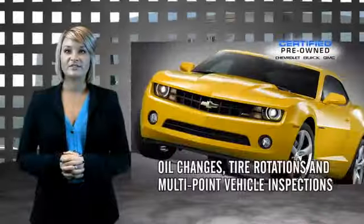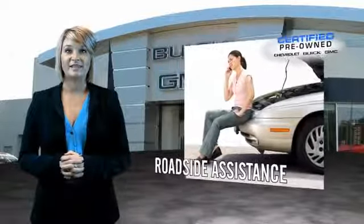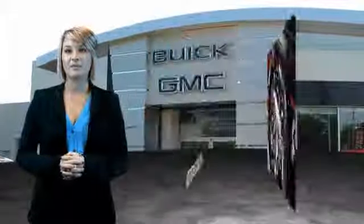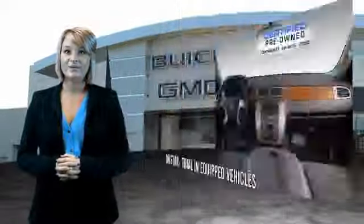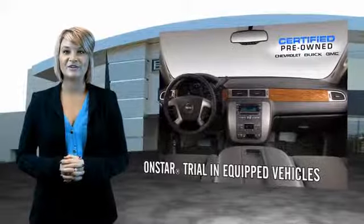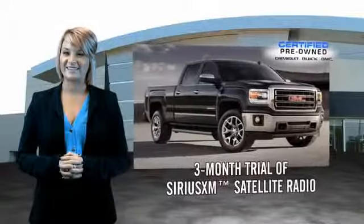For owners of a certified pre-owned GM, the bar has just been raised. Enjoy a two-year, 30,000-mile standard maintenance plan, a 12-month, 12,000-mile bumper-to-bumper limited warranty, and a five-year, 100,000-mile powertrain limited warranty. We're so confident in our quality that we'll even give you three days or 150 miles to make sure you've made the right decision. Be worry-free in a GM certified pre-owned vehicle today.